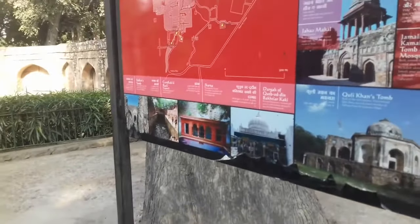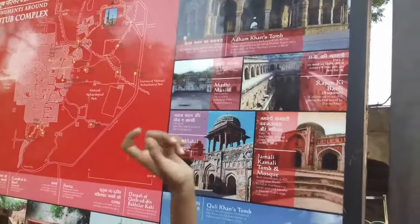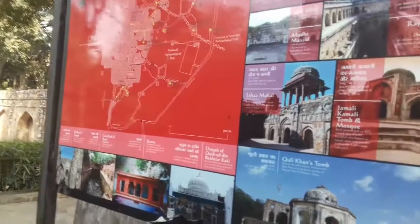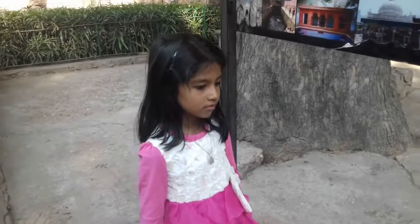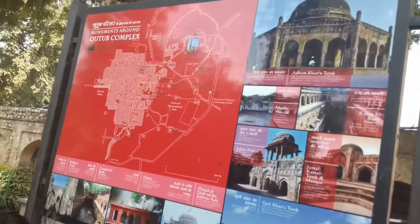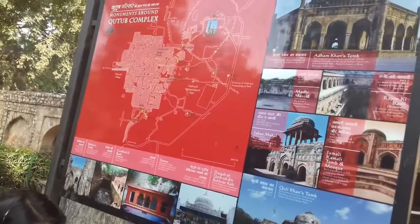No, Taj Mahal is not here. These all are part of Qutub Minar complex only. These are different monuments inside this complex. This is the map of Qutub Minar complex. Prasiddhi has got a project in her school for a show and tell competition for any Indian monument, so we thought it would be good to show her the live Qutub Minar. She will have some knowledge about it and it will be fun for us also.